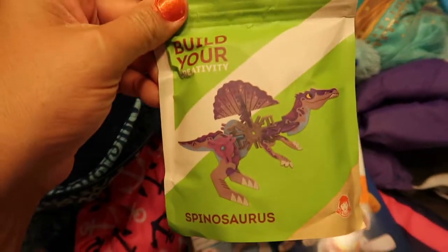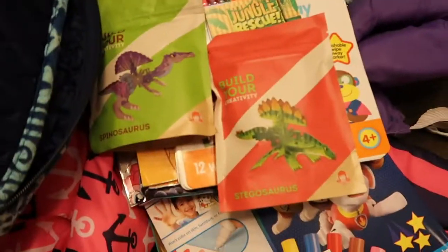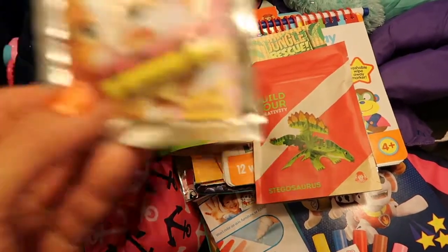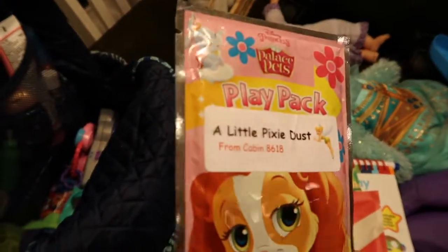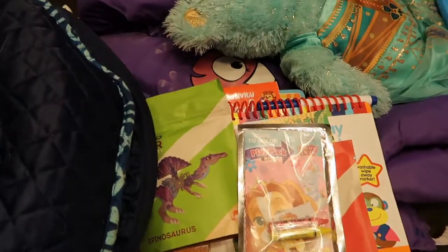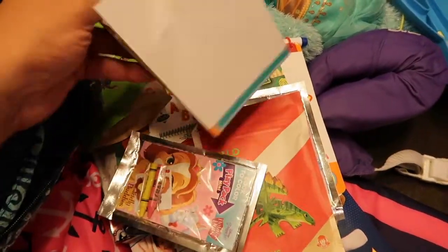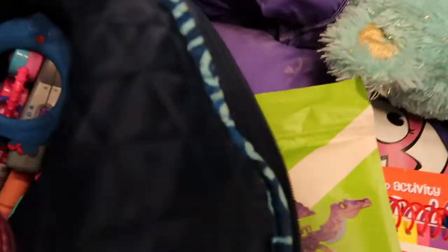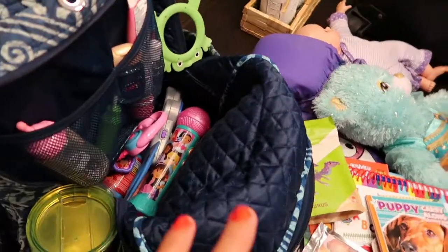I have more play packs — including a Palace Pets one we've accumulated over time — and another coloring book all about dogs. I need to grab some crayons to put in with that. Pro tip: check kids' meals for these little building kits, as they really work out great on the road.